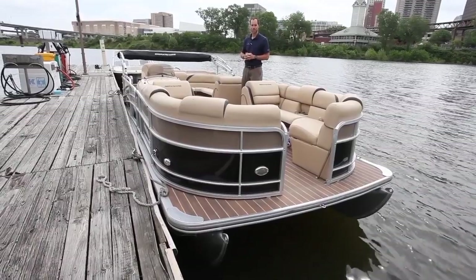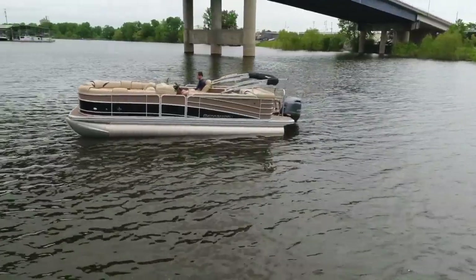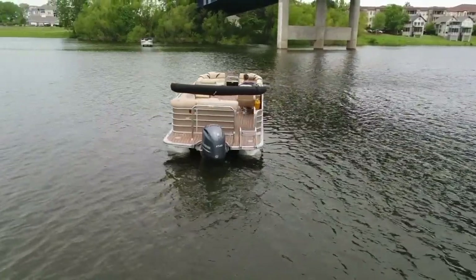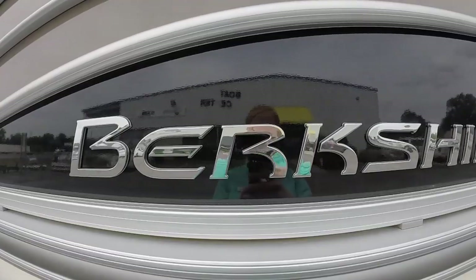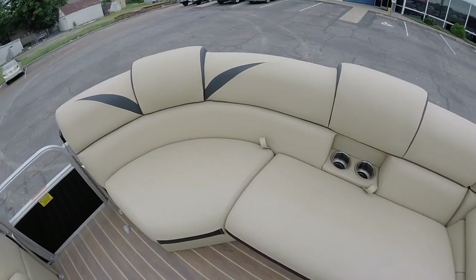Hey guys, Art Robinson with the Memphis Boat Center. Today I'm showing you a 2017 Berkshire 230 CL. This is actually a new boat. It has a very nice tan interior. The power plant is a Yamaha 150 4-stroke, super quiet. The hours on it are 0.1 — practically brand new.